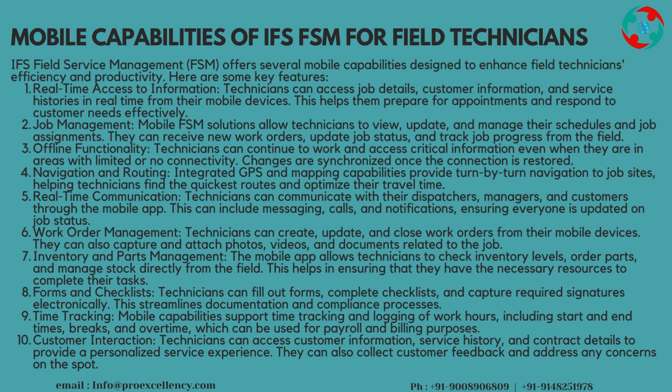Forms and Checklists: technicians can fill out forms, complete checklists, and capture required signatures electronically. This streamlines documentation and compliance processes. Time Tracking: mobile capabilities support time tracking and logging of work hours, including start and end times, breaks, and overtime, which can be used for payroll and billing purposes.